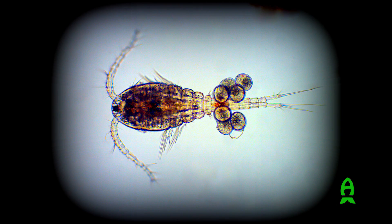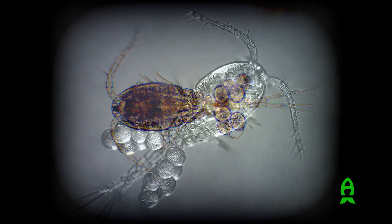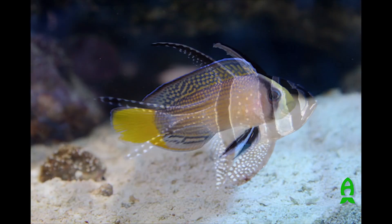The third copepod I'm going to talk about today is a cyclopoid copepod. I've been working with it for about a year and a half now — it's Apocyclops panamensis. The females carry their eggs in two clusters on their tail, and the nauplii hatch from those clusters. The nauplii are roughly 70 microns wide and 90 microns long, making them very useful for larval rearing of a number of species, including clownfish, dottybacks, and cardinals.